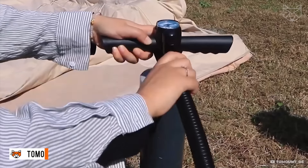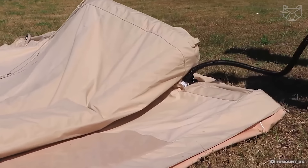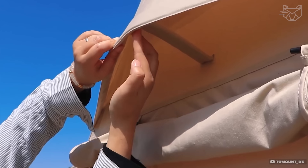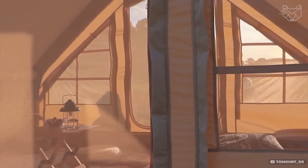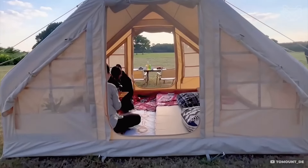Quick setup thanks to the automatic folding system — the frame lifts itself up as soon as you take it out of the case, and then the tent only needs to be inflated with a pump. There are two layers inside: the outer one for protection from rain, and the inner one for ventilation and condensation prevention. The floor is made of durable materials that do not allow moisture to pass through, ideal for camping in high humidity or rain.